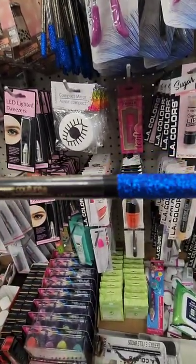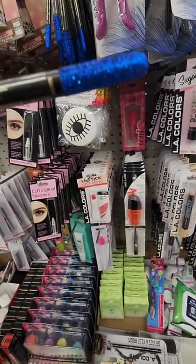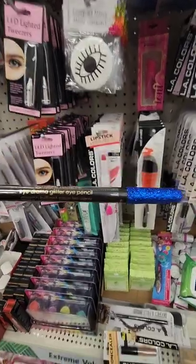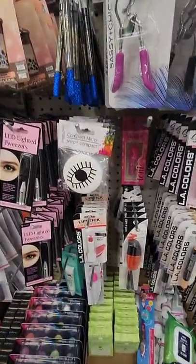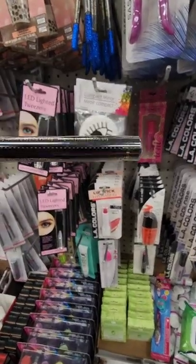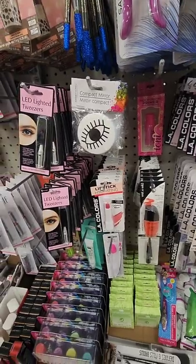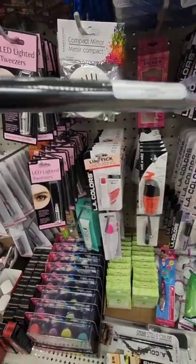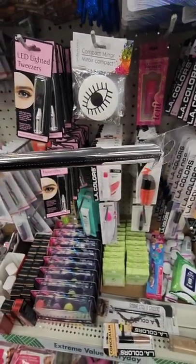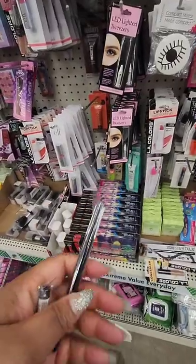I've heard of this brand before — Femme Couture. I don't know if this is a glitter liner; it says 'Eye Drama Glitter Eye Pencil.' I'm only seeing it in royal blue. And then they have this one — 'Eternal Felt Tip Liquid Eyeliner,' and I believe the color is jet black. So this is some new cosmetic finds; we'll take them because we don't see them often down here.